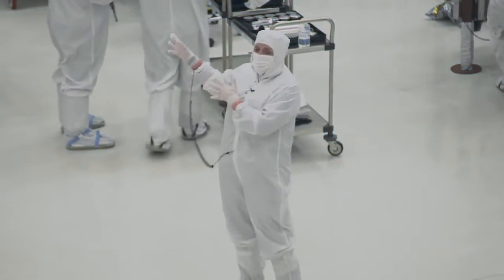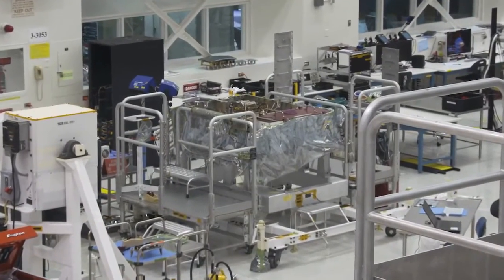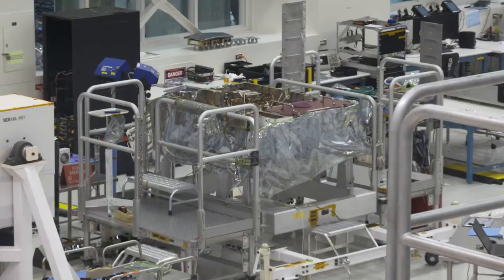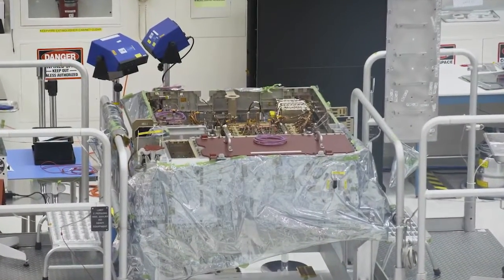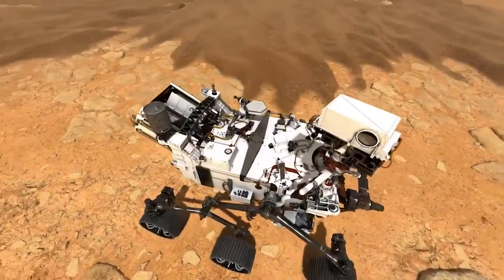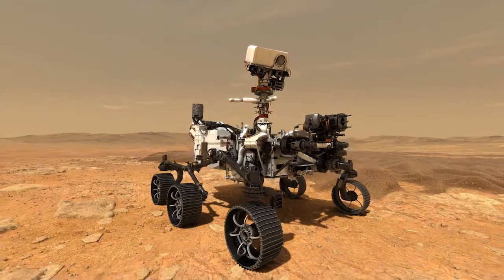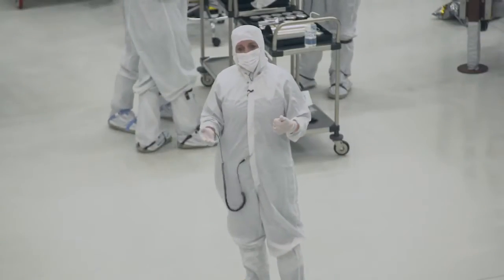What you see over here may not look like what it is, but this is the beginnings of the rover that's going to drive on Mars. It has the electronics on the inside, but we don't have the wheels on. We don't have the mobility system on. We don't have the belly pan on. All those things are coming in and over the next several months we're going to finish the rover.